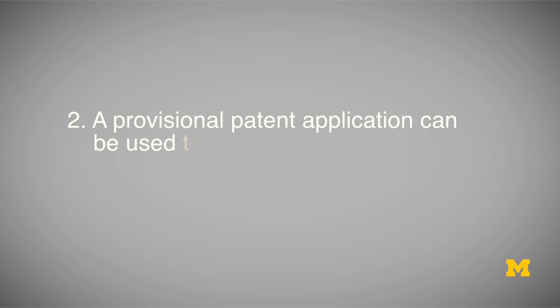Filing a provisional patent application allows an applicant to go out and talk about and market their invention, or even launch a product or service. And if that provisional patent application sufficiently describes the technology included in that presentation, that pitch, or that product or service, then that launch or otherwise public disclosure should not harm the patentability of the eventual patent claims.